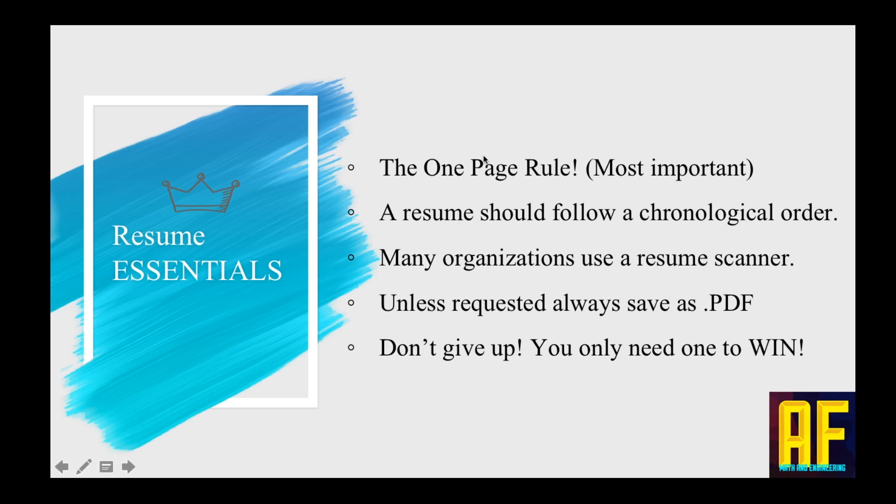A resume should follow a chronological order — I'll specify that in the next slide. Also, many organizations use a resume scanner. Your resume is sent to software that works on specific keywords, and if you don't have the keywords they're looking for, the software will automatically disqualify your resume. Keywords is something we're going to discuss later.